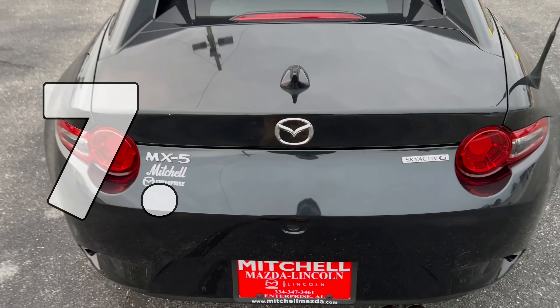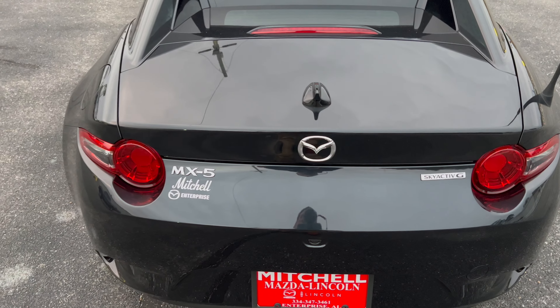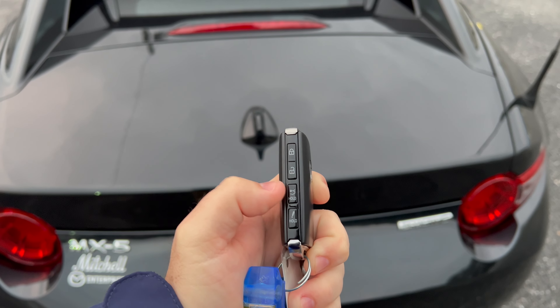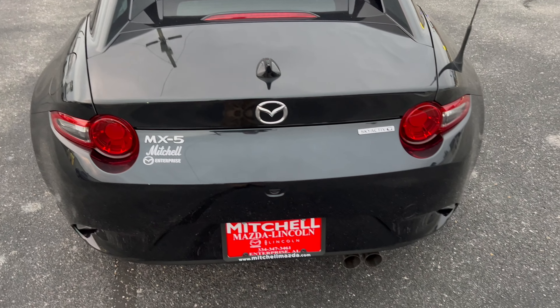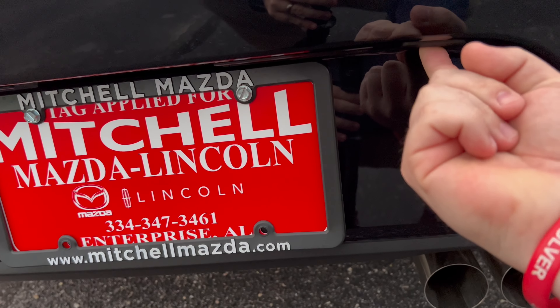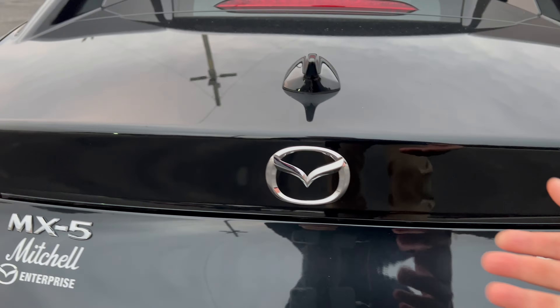Going to the back of the vehicle, there are a couple of ways to open the trunk. Obviously you have a control on the key fob and a release button up front, but also just by the tag underneath there's a little button that pops it right open.